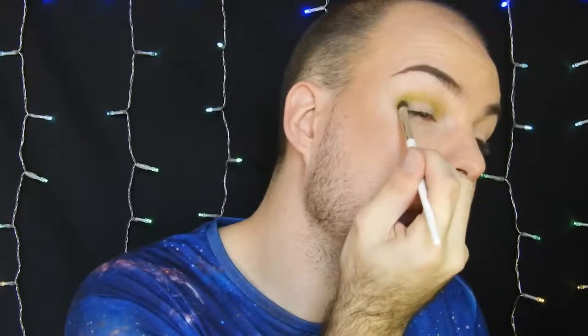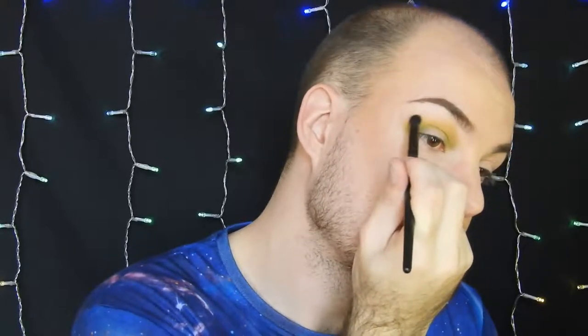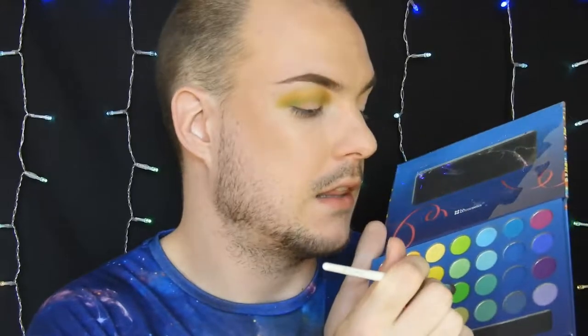I'm gonna grab a big fluffy blending brush and grab the shade Quench from the Thirsty palette. I know this is going to be pigmented so I'm not gonna get a lot and I'm just gonna slowly work that in above the green. I'm gonna take it a bit further out more than she did because I really love this yellow shade and I want it to be seen. Then I'll go back into that darker green from the Take Me to Brazil palette and pop a little bit more in the crease to bring it back.